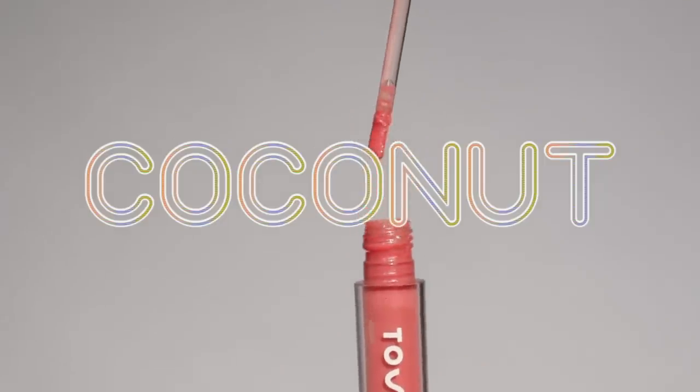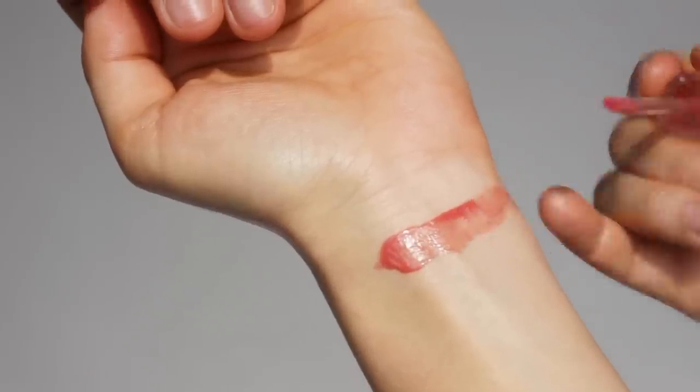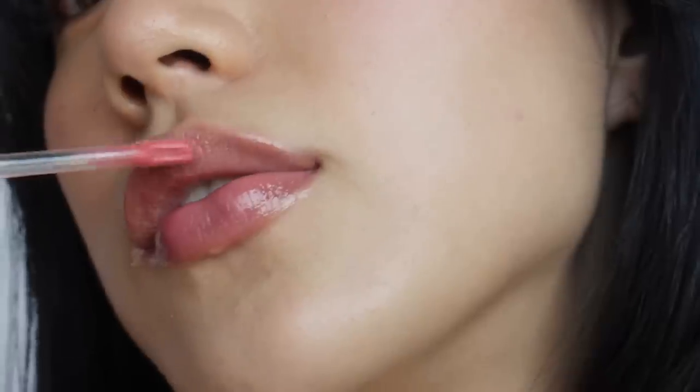The first shade is Coconut. It is a neutral, more pink shade. This is my most favorite shade and I think it is the most universal shade. It is not too bright and not too dark, just right in between.